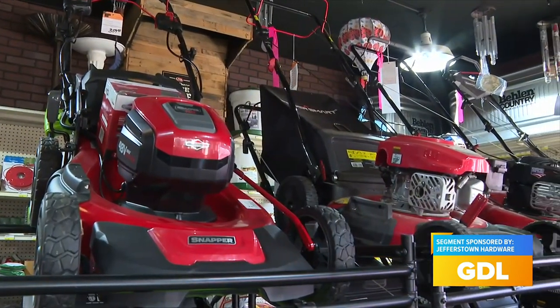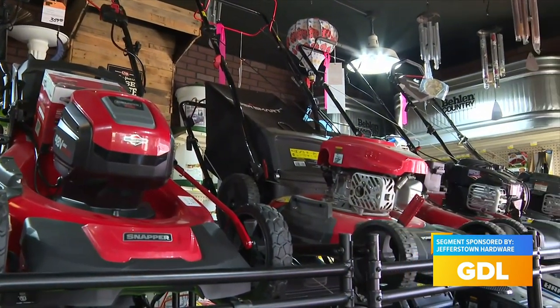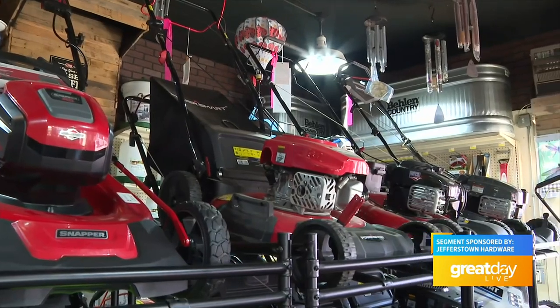You all have so many different items, but right here you have all these lawnmowers — let's talk about that. We are in the lawnmower business. We sell probably close to 500 push mowers every year, and we have a great support mechanism with them. We do sales and service. We'll take care of your mower if it's broken or if you need it sharpened, but we also sell a lot of mowers too.